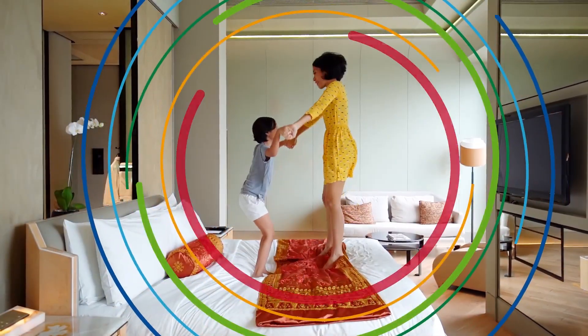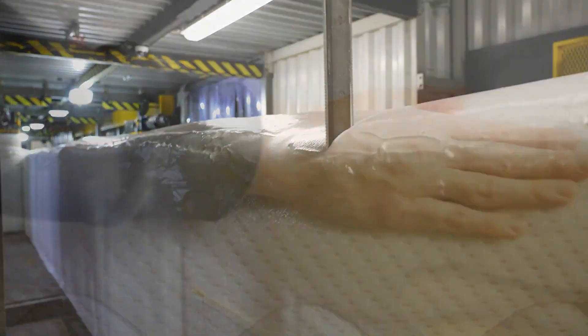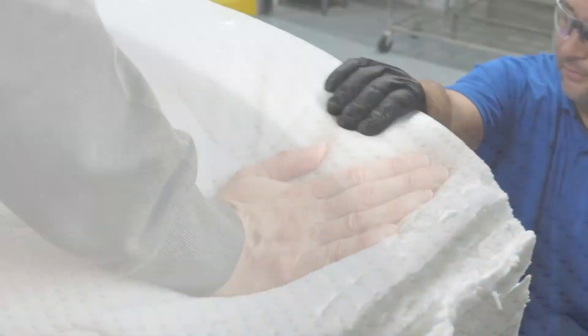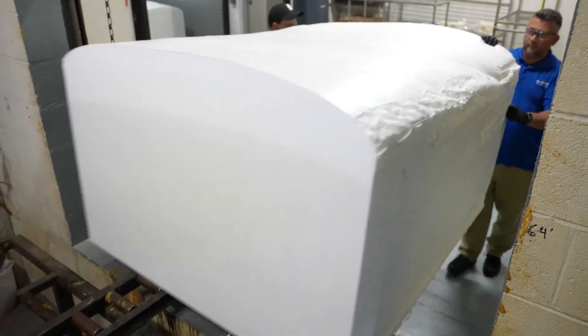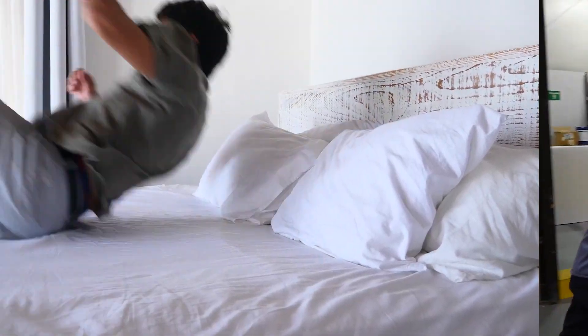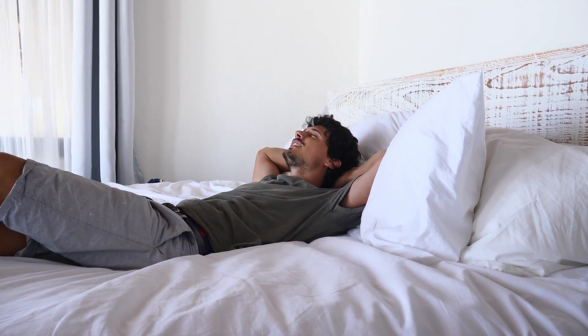At BASF, our customers are our central focus. We direct our innovations toward your unmet needs, like curing soft or flexible foams faster. BASF has launched Pluracol 2029-1 in North America to help foam producers get their products to market faster without losing their soft feel.